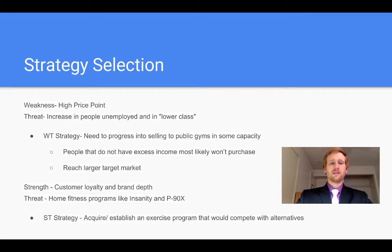As for the remaining two strategies, the first one — we wanted to pair a weakness of the high price point of equipment for Nautilus with the threat of the increase in people unemployed and in lower classes. For this, we would use a weakness-threat strategy with the need to progress into selling to public gyms in some capacity. While I just discussed this in the previous slide, growing internationally doing this, we want to do it in America as well. People that do not have excess income will most likely not purchase our equipment. So, in order to reach a larger target market, we want to sell to public gyms, because people that want to work out but do not have enough income to buy home gym equipment will still want to go to public gyms and we can reach them there.